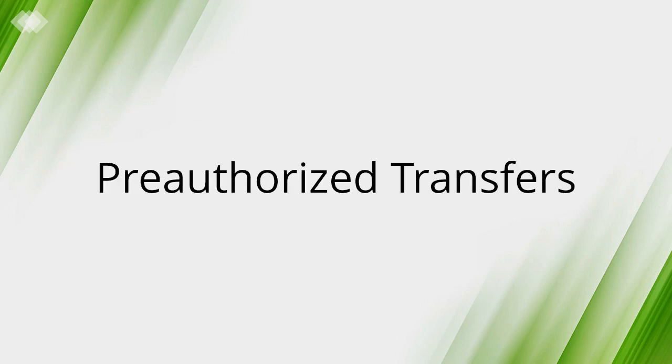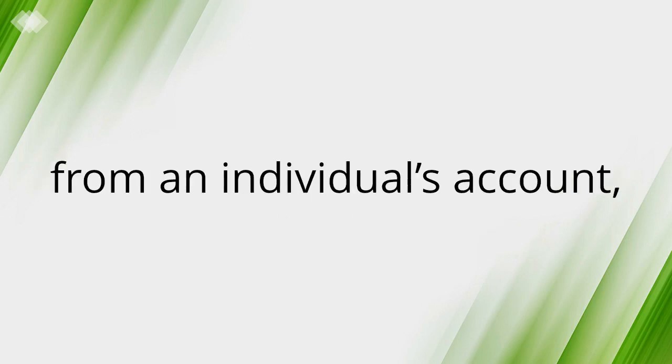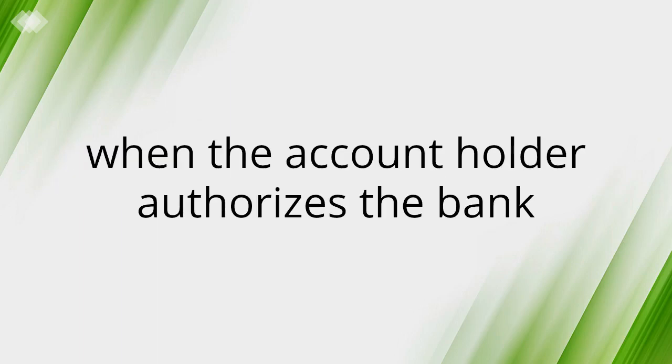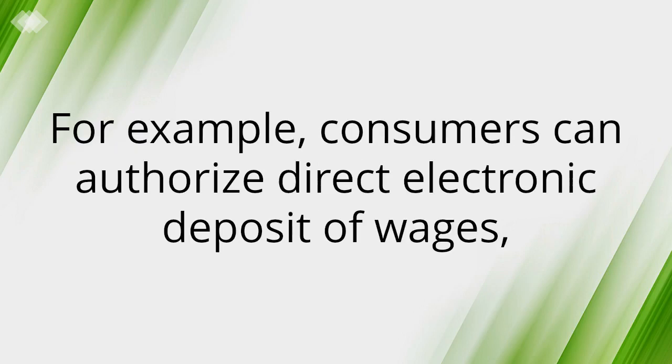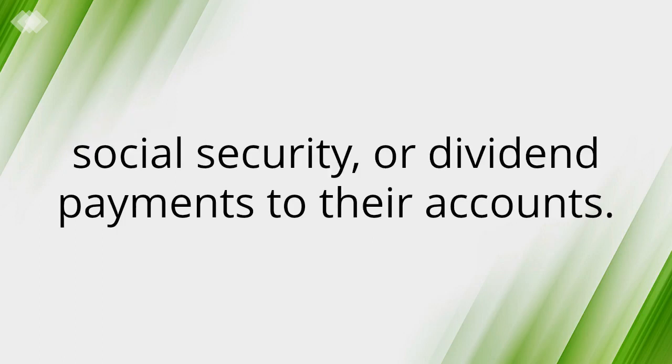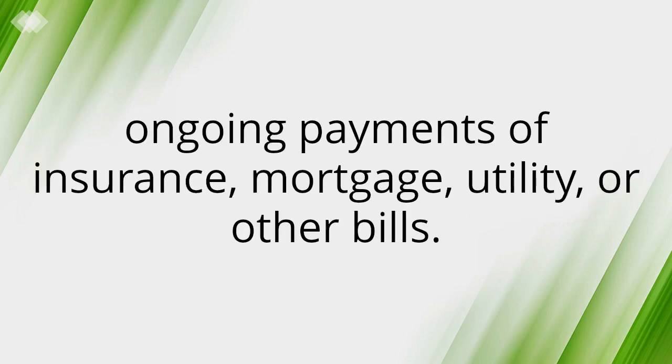Pre-Authorized Transfers: This is a method of automatically depositing to or withdrawing funds from an individual's account when an account holder authorizes the bank or a third party, such as an employer, to do so. For example, consumers can authorize direct electronic deposit of wages, social security or dividend payments to their accounts, or they can authorize financial institutions to make regular, ongoing payments of insurance, mortgage, utility or other bills.